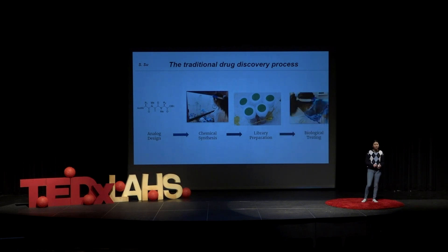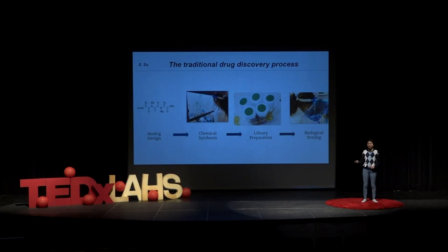Finally, after you've spent perhaps two to three years making your library of compounds, you can finally test it. And imagine how disappointing it is if you spent two to three years working hard to make all your compounds, and then you find out that none of them work. Obviously, this process is highly inefficient, because we see this happen all the time. And that's where computational chemistry can step in.